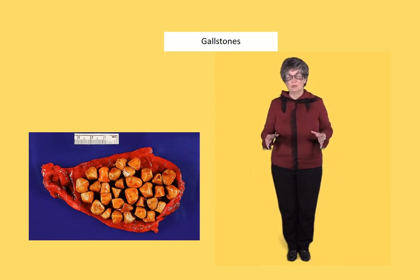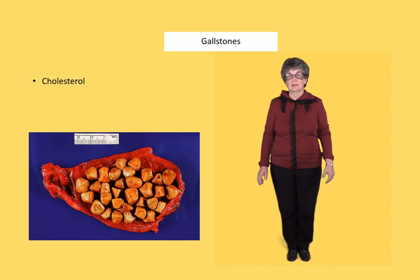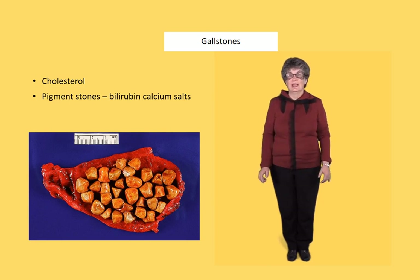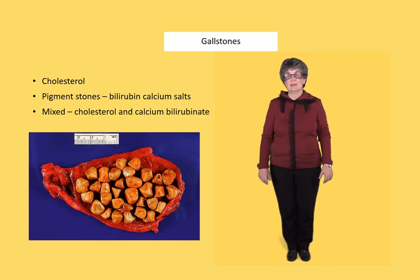Let's start with gallstones. There are three different kinds of gallstones classified on what they're made from. Cholesterol stones, as the name suggests, are mainly due to accumulations of cholesterol. Pigment stones are made from a mixture of bilirubin and calcium salts. And then there are the mixed stones, which are the most common stones — a mixture of cholesterol and the calcium bilirubinate that's usually found in pigment stones.